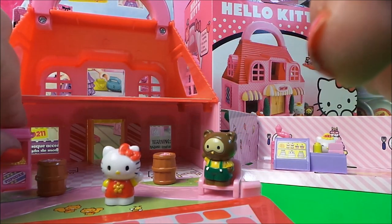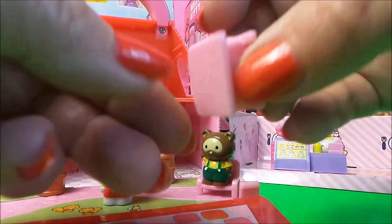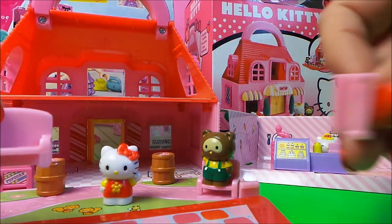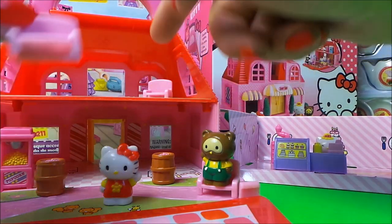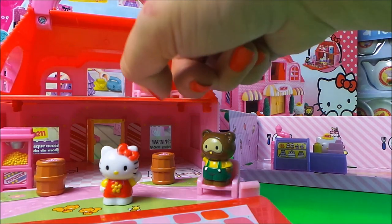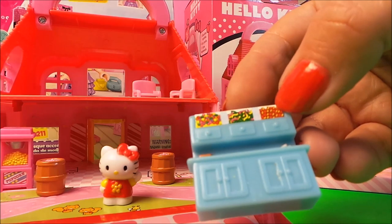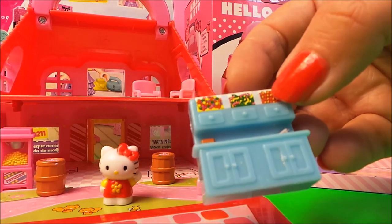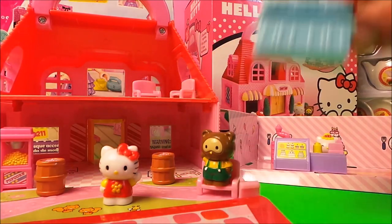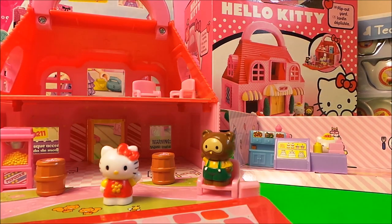My favourite piece is the popcorn making machine, which we can put inside. We also have some more chairs that can perhaps go upstairs in the seating area. There's a dress-up display with lots of sweets on top to be chosen from, and also some cheese and what could be some bread on the side — we'll put that over in our kitchen area.